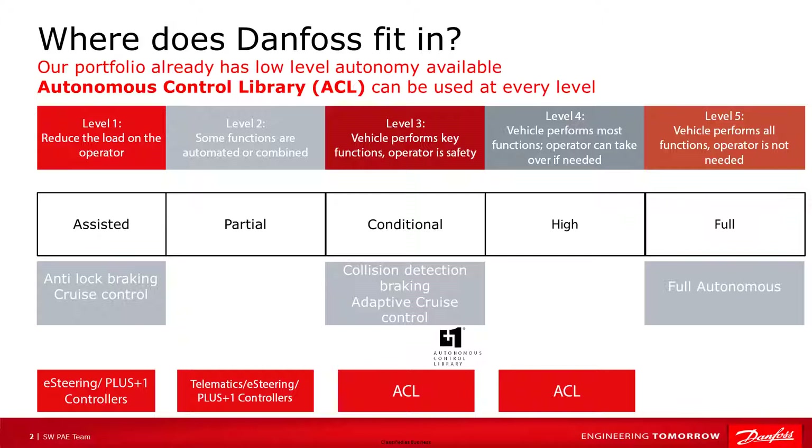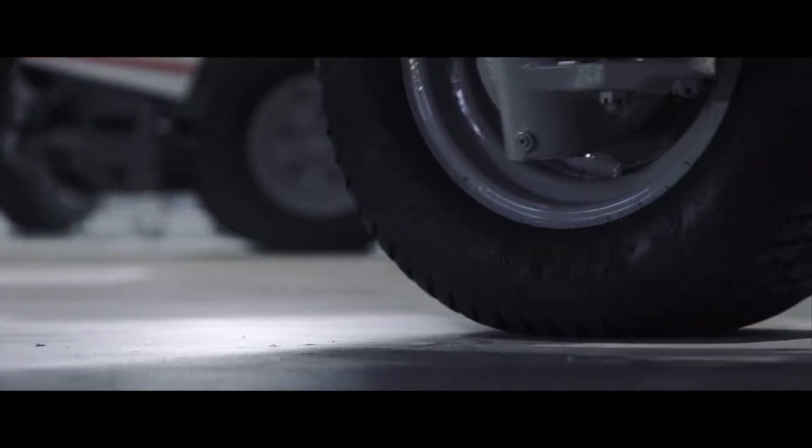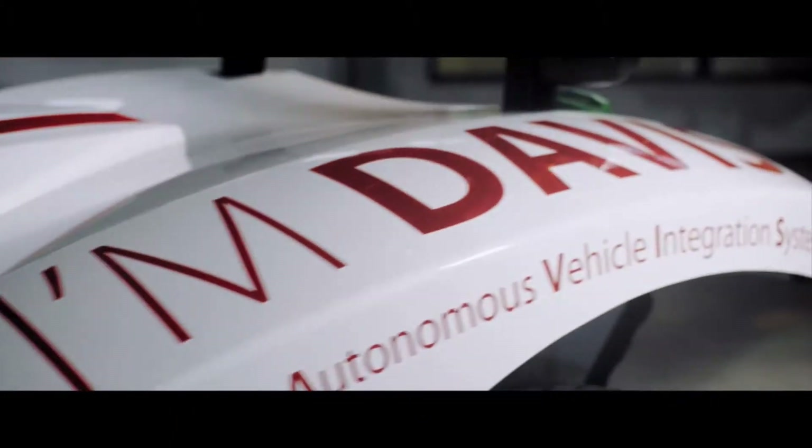So where does Danfoss fit in? Danfoss controllers have been performing level one and two autonomy for a long time. And in 2020, we released the Autonomous Control Library to provide our Plus One Guide users the core functionality required for all levels of autonomy. Danfoss continues to develop and integrate new autonomous vehicle technologies into its existing Plus One platform.